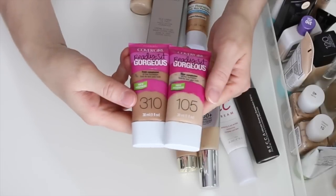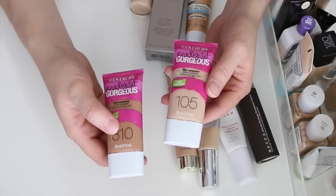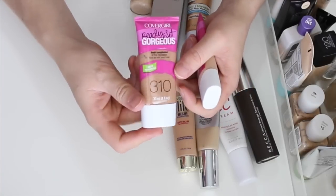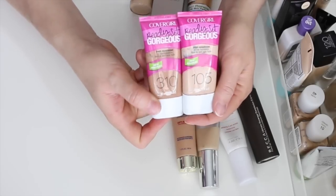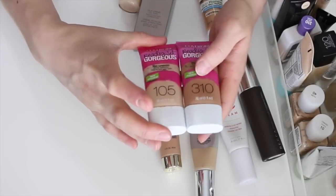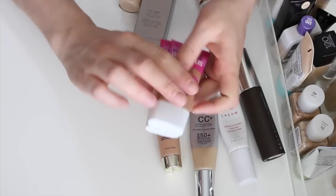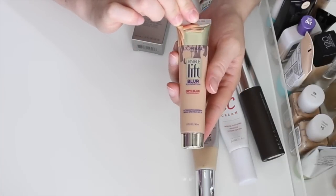These are the CoverGirl Ready Set Gorgeous foundations — also in squeeze tubes. I have shades 105 and 310. I use 310 when I'm self-tanning or mix it with 105, or even use it for contouring. CoverGirl foundations don't always have yellow-based shades, but I can make it work, especially mixing the darker shade in when I'm tanned. I love these — I've already gone through one bottle.